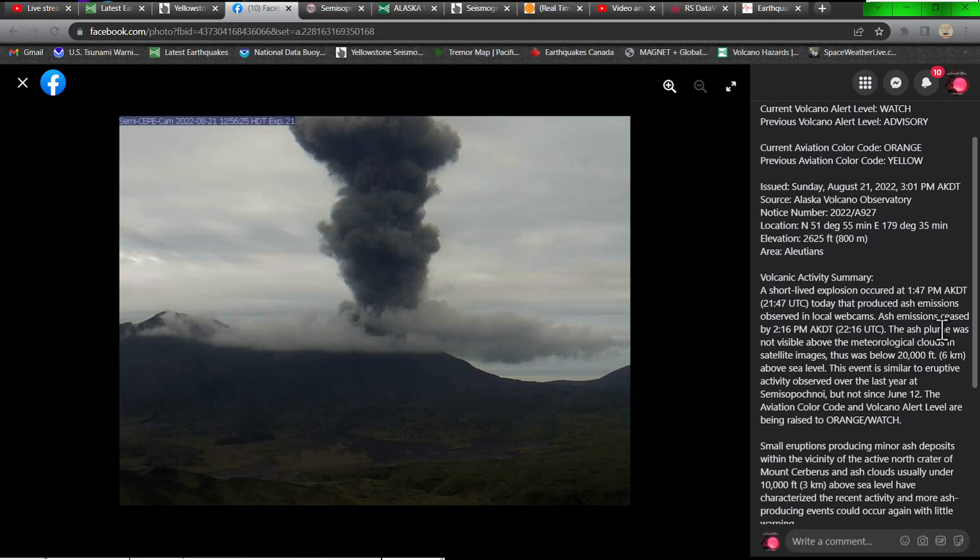It looks like a short-lived explosion — this is from the Alaskan Volcano Observatory Facebook page. A short-lived explosion occurred at 1:47, and it did produce ash emissions observed in local webcams. Ash emissions ceased by 2:16, so about half an hour or so of activity.